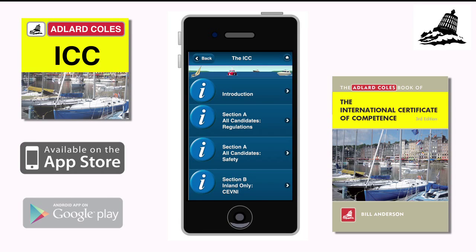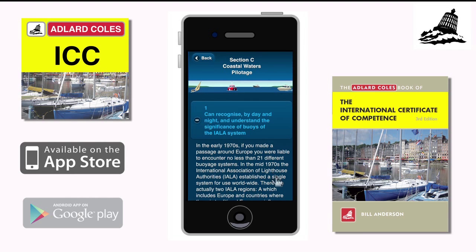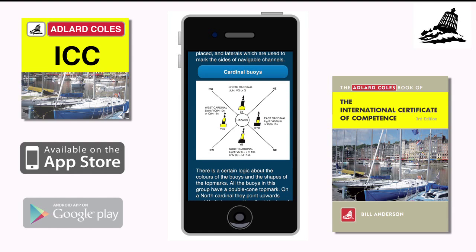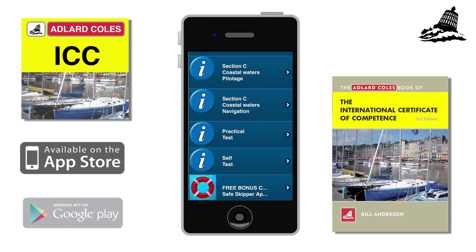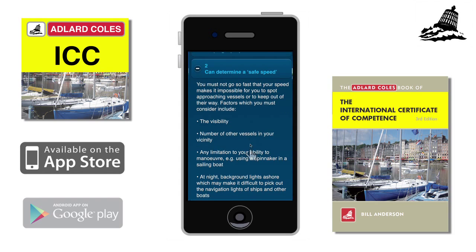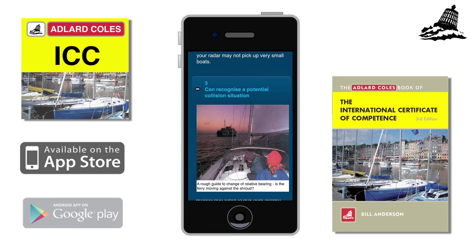Many European countries require skippers of visiting yachts to hold a Certificate of Competence. The International Certificate of Competence app is an extremely useful learning and revision aid for anyone taking the ICC test. It's a concise and handy guide that covers the syllabus for both written and practical parts of the test, and has a series of self-test quizzes covering COLREGS, regulations, pilotage, navigation and safety.